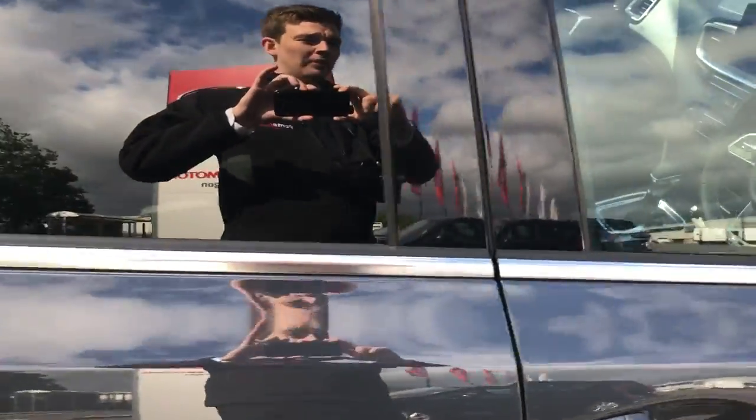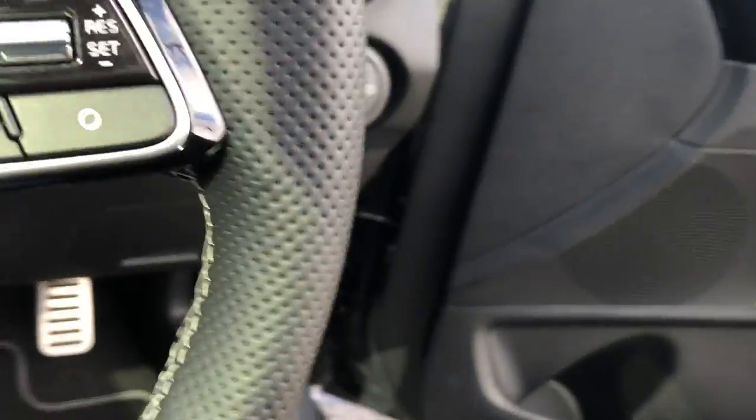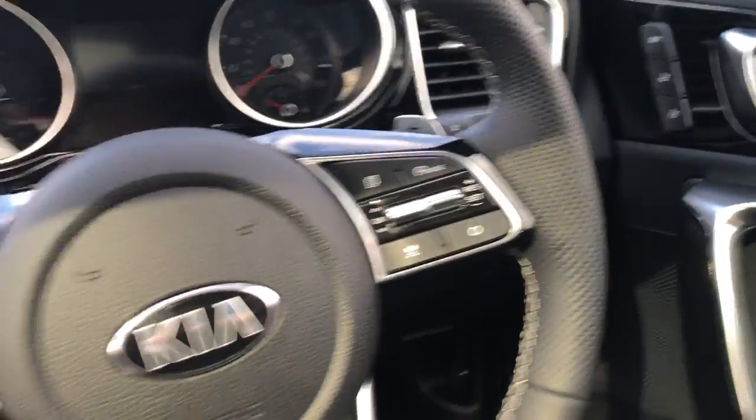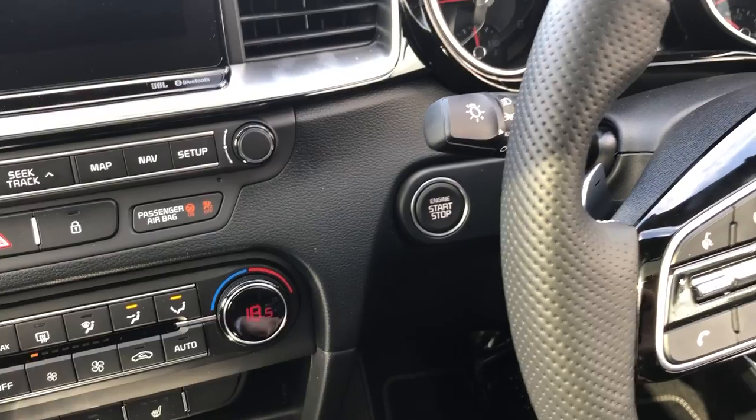There are heated seats on the outside at the rear as well. Front and rear electric windows, electric door mirrors, electronic seat positioning and you can save your positions up here. Keyless ignition and keyless central locking on the smart keys.